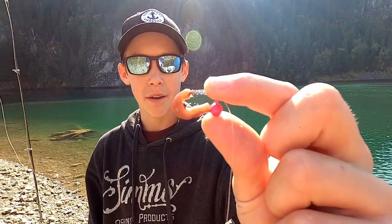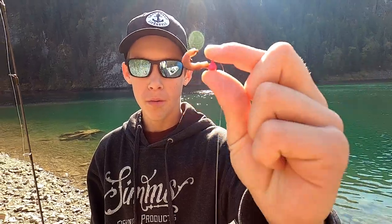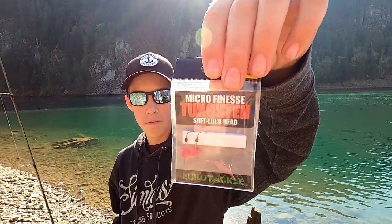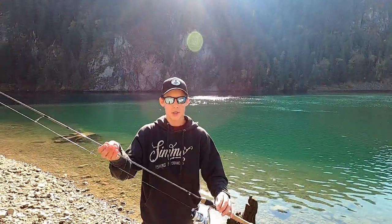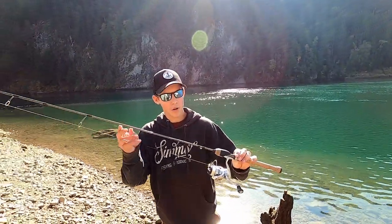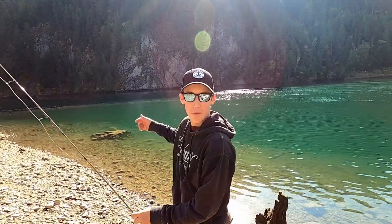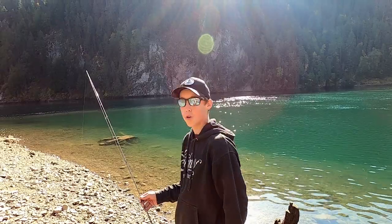This is a 3/32 ounce size with a size 6 hook with a little piece of nightcrawler. I've got the packaging for it right here, and I'm going to be throwing that on my 6-foot-4 Trout Series St. Croix rod with my Shimano Stradic reel. And we're going to be fishing this cliff behind me — we'll see if there's anything lurking around there.